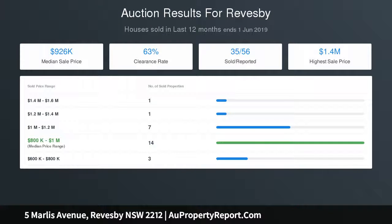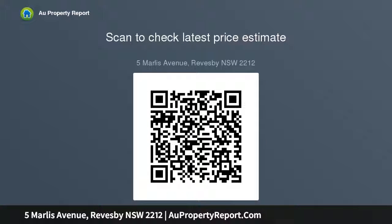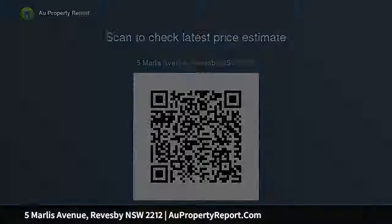Enviable laundry has ample storage. Choice of two luxurious master bedrooms have deluxe en-suites, built-ins and walk-ins. Sublime bathroom features a freestanding bath, striking vanity, timber and marble accents. High ceilings, commercial grade windows, ducted aircon, and comprehensive security garage complete this exceptional home.